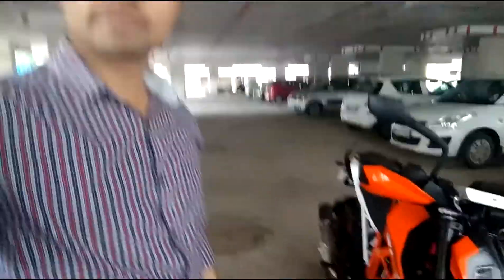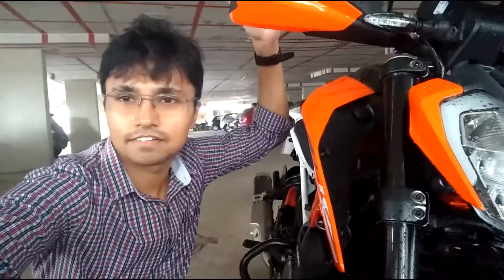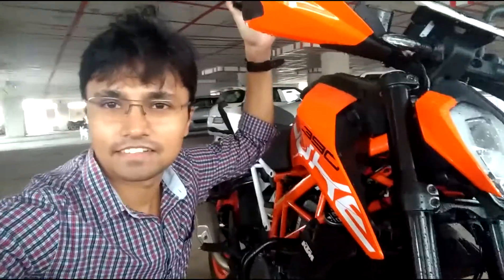So it rained like cats and dogs as I said. I am totally wet — just look at my condition. Totally wet. But the bike is awesome. Too heavy, too heavy.